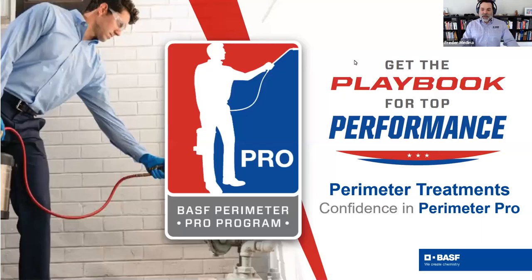Dr. Frederick Medina. I'm the Technical Market Manager for BASF Professional Specialty Solutions. I'm super excited to be here today because we want to have our second Perimeter Pro Seminar Series, presented by Dr. Jason Meyers. He's going to be talking about a couple of topics very important for perimeter pest control: mosquitoes and also ants.